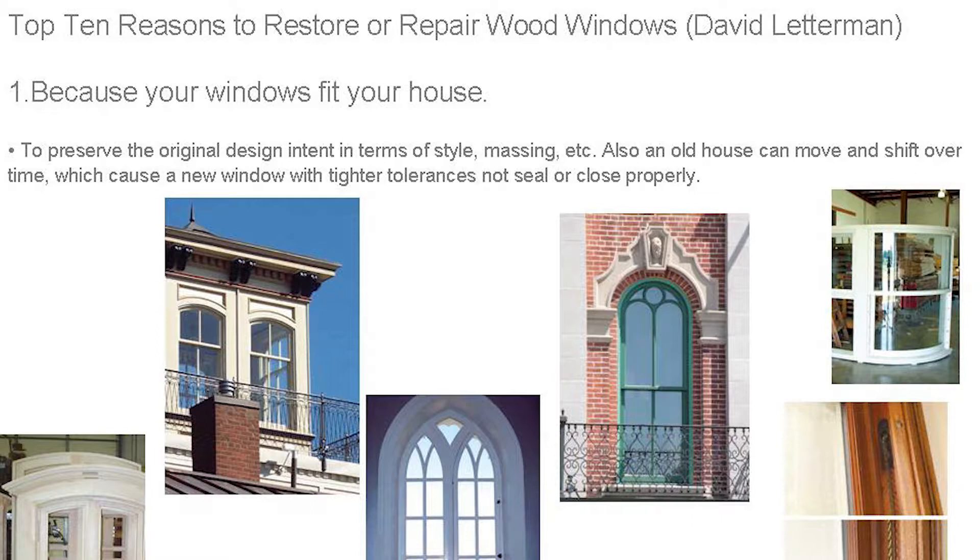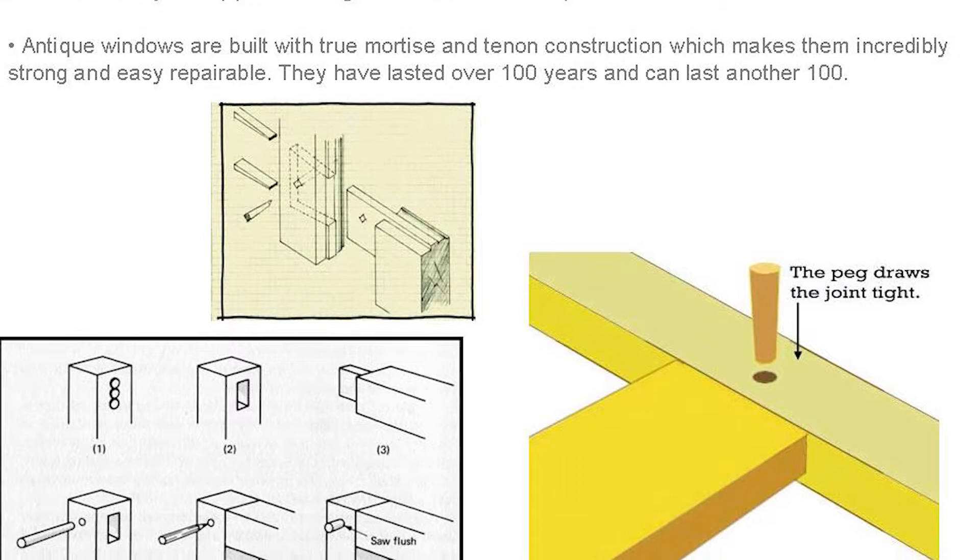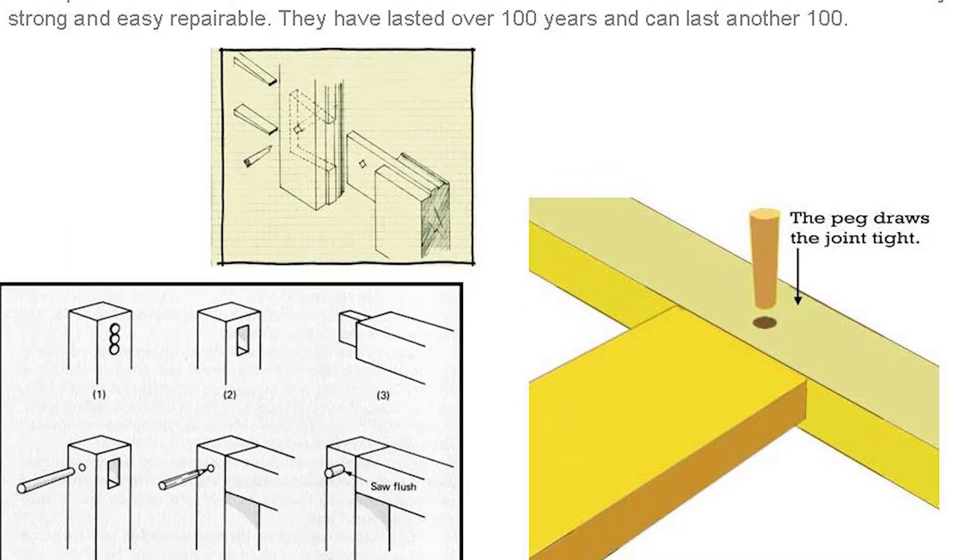The first reason is because it fits your house — it's already there. It's the original design intent, whoever designed it, it's already there. So with a little bit of tweaking, can we make this work for today's purposes? The second reason is you appreciate good craftsmanship. Antique windows are made with mortise and tenon joints, which make them incredibly strong, and the ultimate proof is if they've lasted a hundred years already — that's a pretty good test.